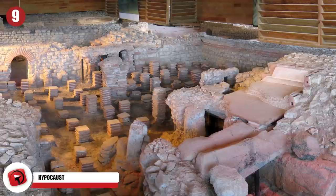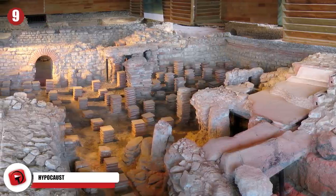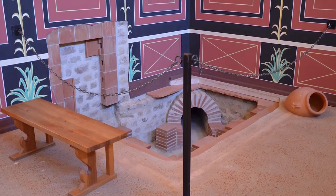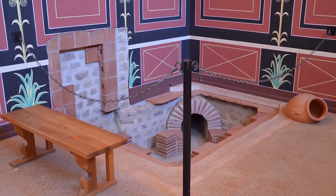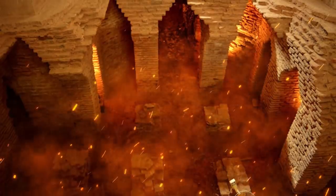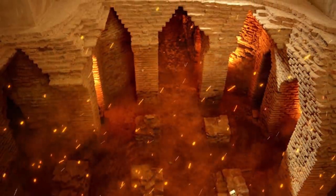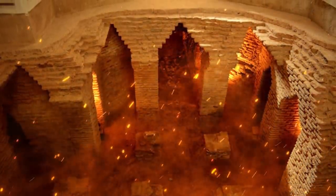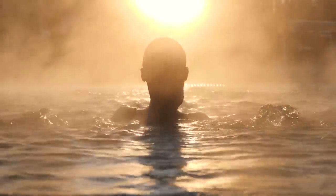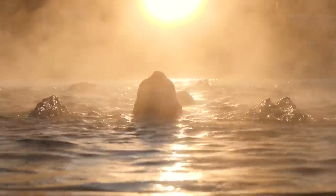Hypocaust. The earliest known form of central heating was developed over 2,000 years ago in ancient Rome. Known as the Hypocaust, the system was powered by furnaces that burned constantly. Homes equipped with a Hypocaust were built two feet off the ground. The furnaces were installed beneath, and hot air circulated through the space under the house. As the hot air cooled, it escaped the building through flues in the walls and roof vents. In addition to providing warmth, Hypocaust systems were also used for creating saunas by putting a pool into the room.